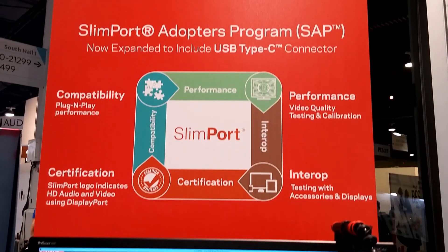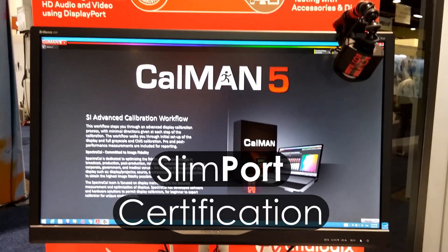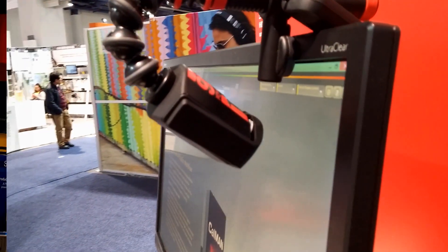The Slimport Adopters program is available for mobile device and accessory makers to have products tested in our Easy HD labs to ensure reliable operation with all connection and display calibration standards.